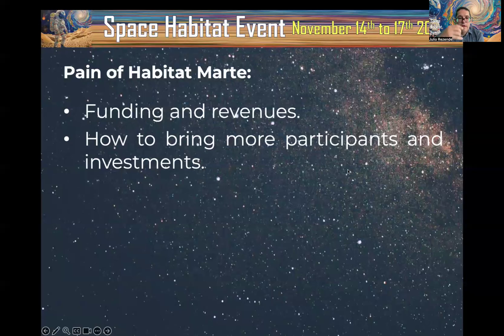Habitat in Marte started at the end of 2017, and we are now almost achieving seven years of operation. These are some challenges about Habitat in Marte and any space analog mission — specifically how to keep economic sustainability.